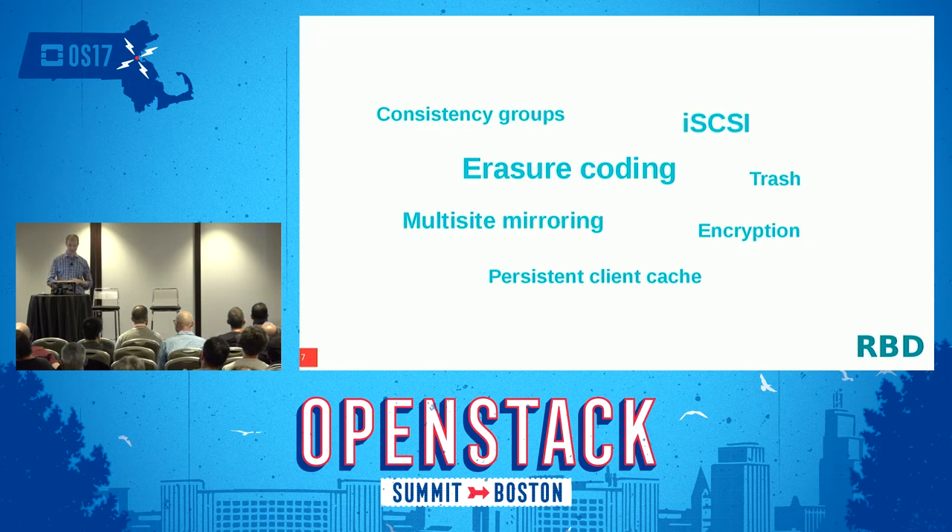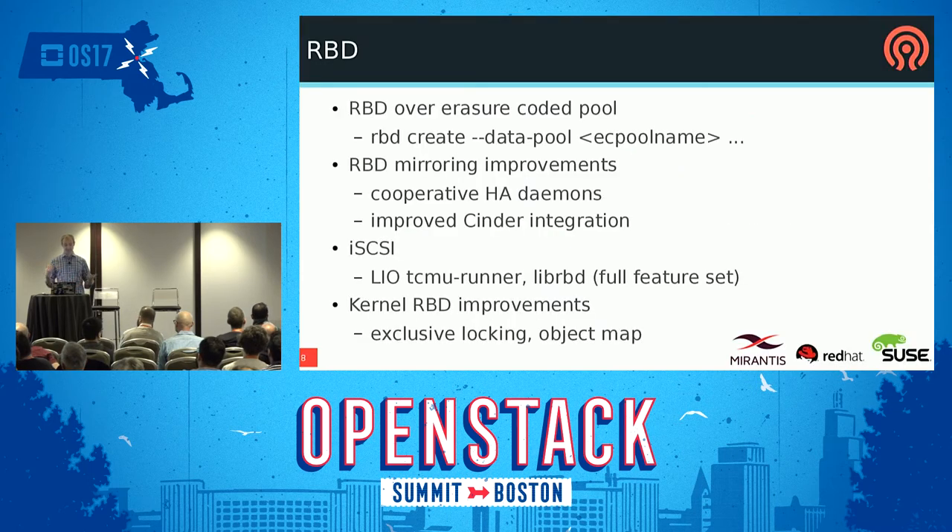On the Rados Block Device side, lots of stuff is going on. The biggest thing, obviously, is erasure coding, which I already mentioned — you can run RBDs on an erasure-coded pool and buy less hard disks and SSDs. You just specify the data pool when creating the RBD block device and it puts just the data blocks in that pool. There's also a lot of work on the RBD mirroring mechanism — the RBD mirroring daemons are now multiple ones sharing the load; they're HA. In Jewel it existed but was just one daemon; now it's a bunch of them that scale out.